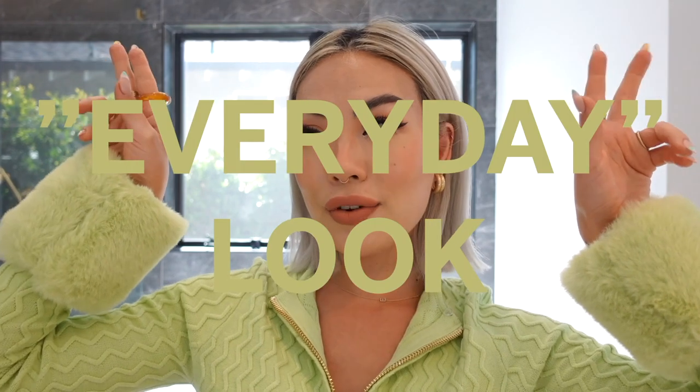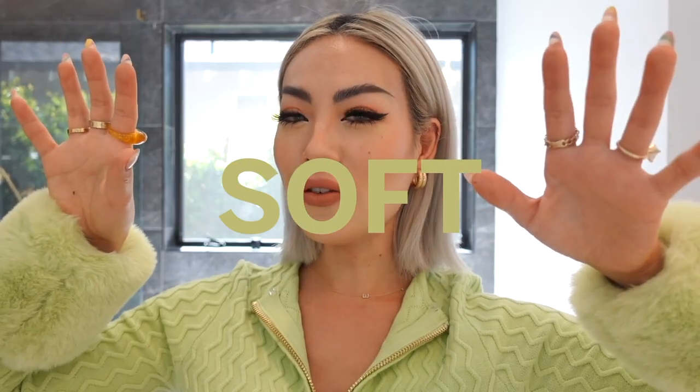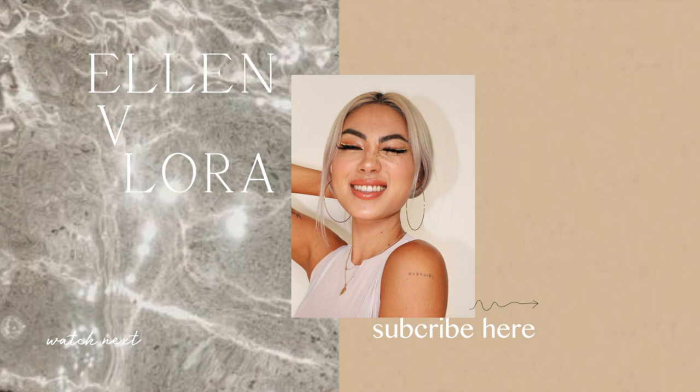And here is my final look — my everyday makeup. It's like a warm, lighter soft glam: subtle highlights, warm tones, with some edge from the eyeliner and brows. I love it. Thank you so much for watching, and if you haven't already, make sure to subscribe to my channel — I'll see you guys next time!